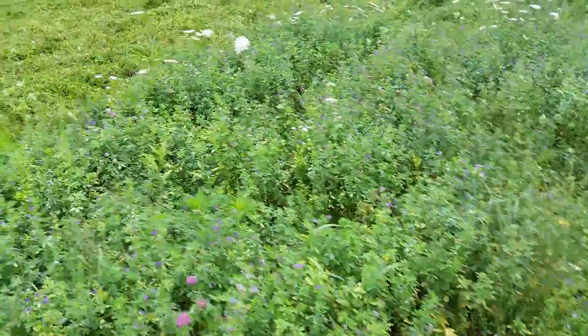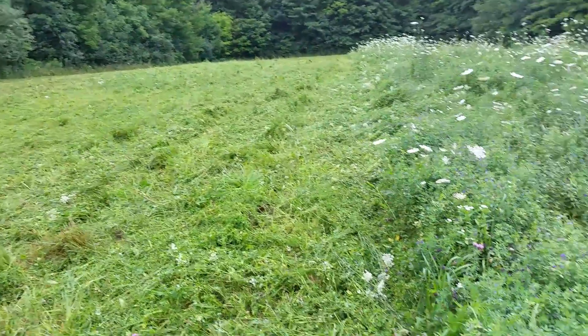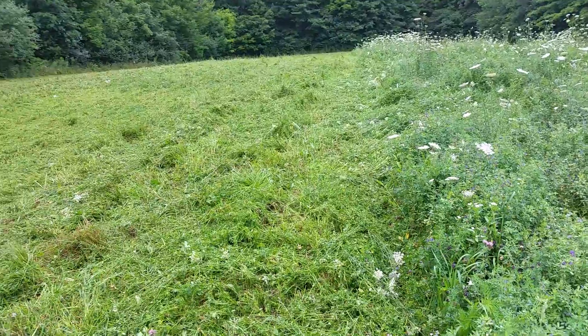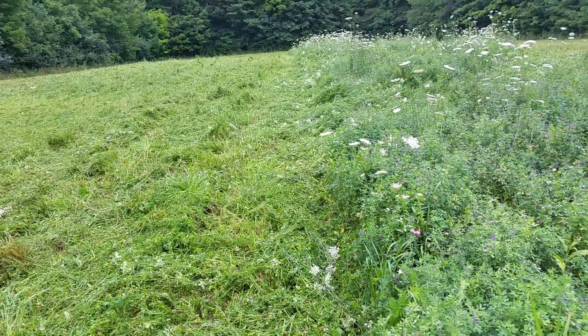What I'm gonna show you today is I'm trimming my food plot, mowing it today. It's gonna rain, so I like to do it right before rain so I get a jump start on that.